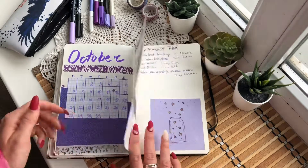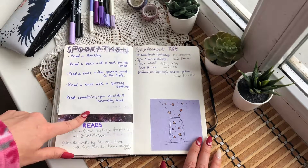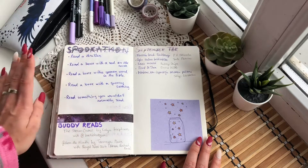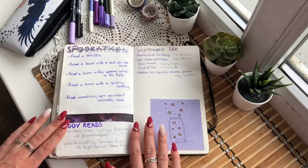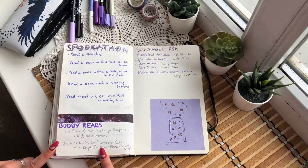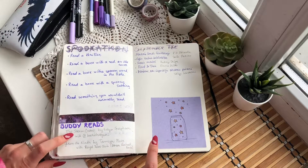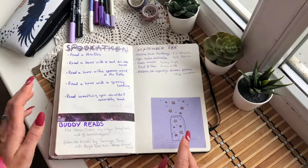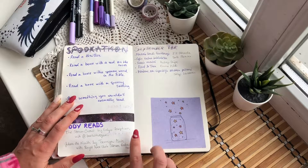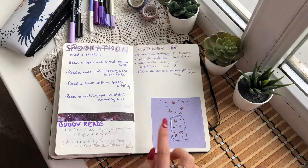There's one read-a-thon I'm going to take part in — it's Spookathon. The next page has my Spookathon prompts; I haven't chosen my TBR yet but the books will go under each prompt. I also have a little section for buddy reads — I have two this month. For the first time I'm actually doing a buddy read, and the second one is more like a book club.